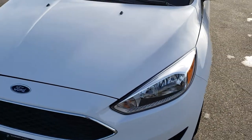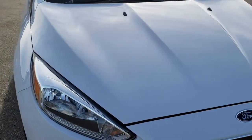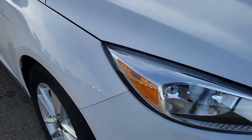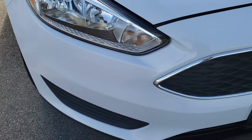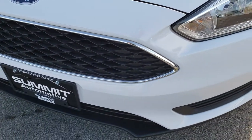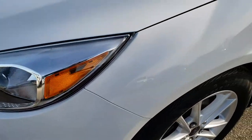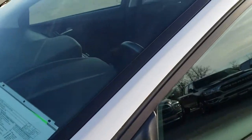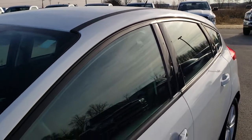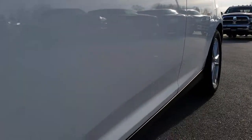Today we are checking out this super clean 2016 Ford Focus Hatchback. This vehicle has the 2 liter 4 cylinder motor which pumps out 160 horsepower. From this HD video you will be able to tell just how clean this car is all the way around, inside and out. I guarantee you probably will not find a cleaner Focus than this one for the miles and age.